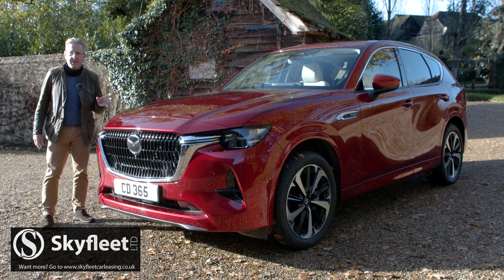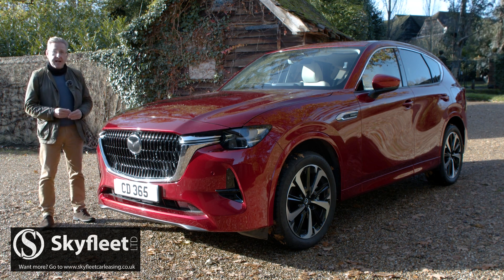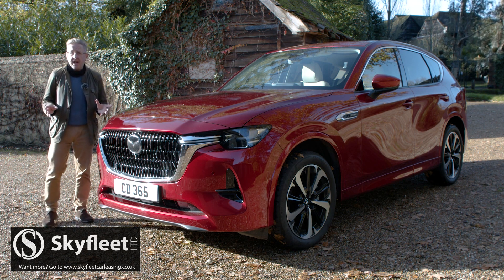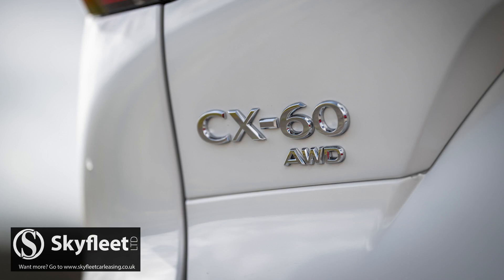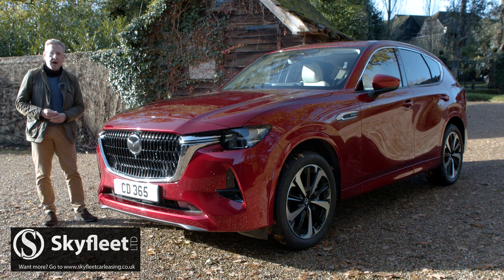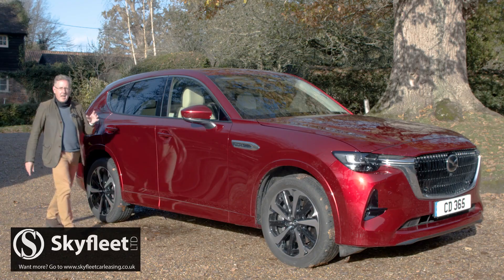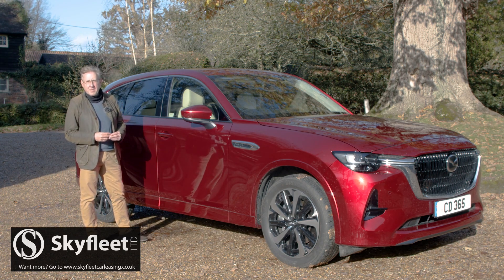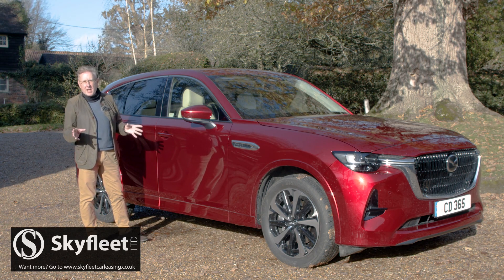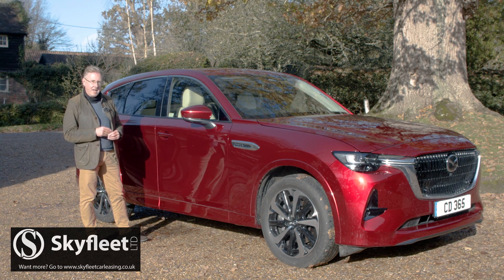Whether customers in this segment will view this Mazda as being properly premium is difficult to say. As far as we're concerned, the car itself certainly is in every way that really matters — and if you agree, you'll see this CX-60 as a decent value alternative to a posher marque rather than a slightly pricey mainstream brand alternative. It'll be a pity if all of this worthy effort is shipwrecked on the rocks of badge snobbery. Better cars than this have failed at that crucial hurdle. The CX-60, though, deserves better.